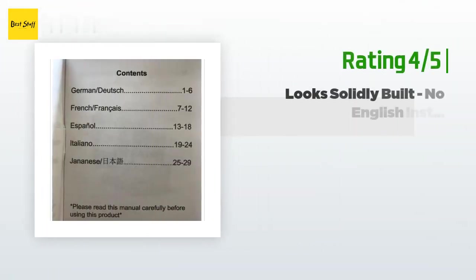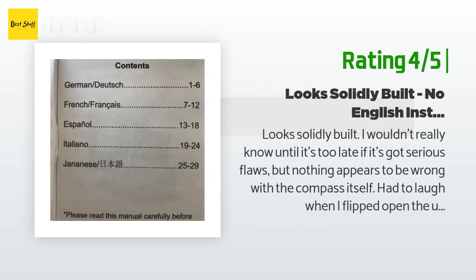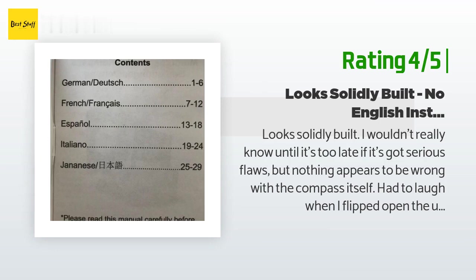Another happy customer said: "Looks solidly built. I wouldn't really know until it's too late if it's got serious flaws, but nothing appears to be wrong with the compass itself. Had to laugh when I flipped open the user manual — the only English text in the whole thing other than the cover is a note to read it carefully. In my own case, I don't trust that I'll remember the particulars of whatever MacGyver episode one was watching when I thought to buy this, so I'll probably print out instructions and keep them in the case while I'm learning French, German, Japanese, Italian, Spanish."